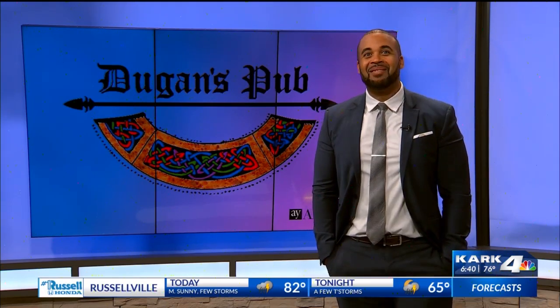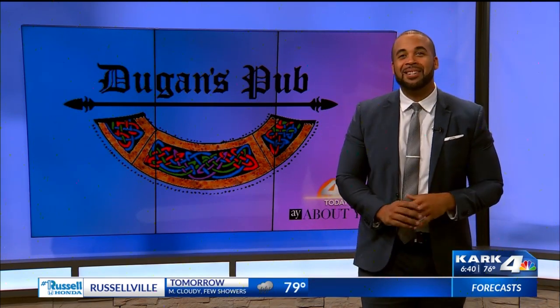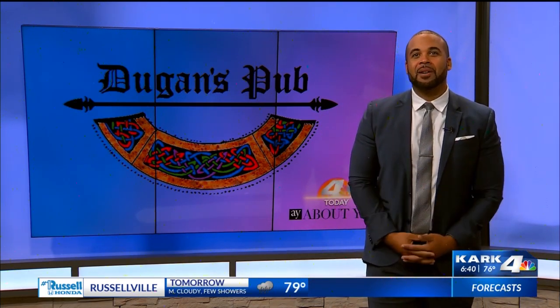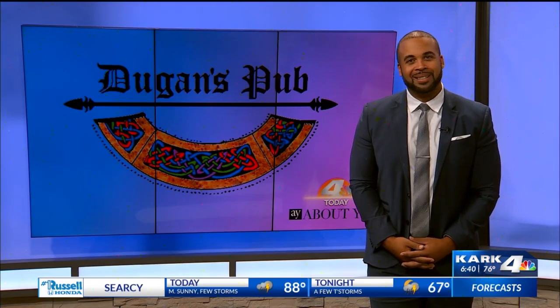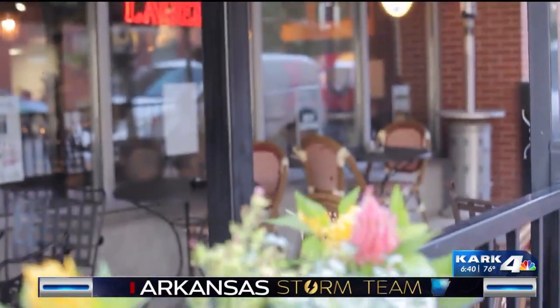You've heard us talk about Patio 45 a lot, but now we're focusing on some of the real restaurant patios that you don't want to miss. Check out our first stop on this month's new bucket list. It's a new month, a new bucket list — it's all about patios.